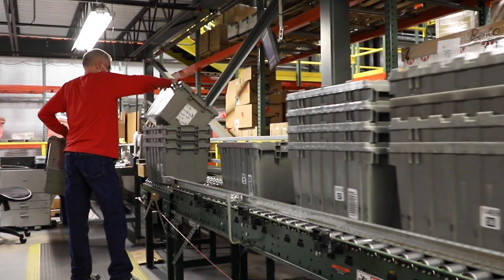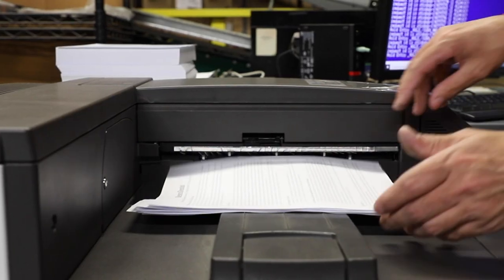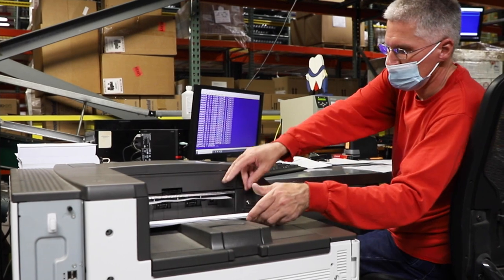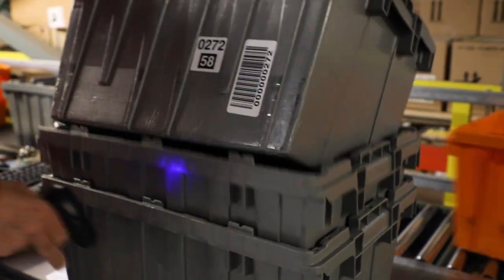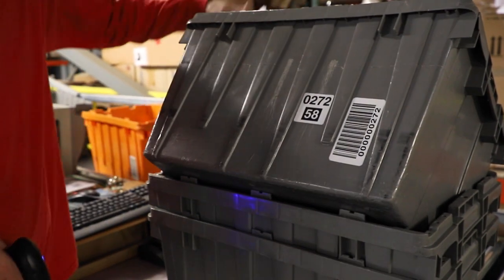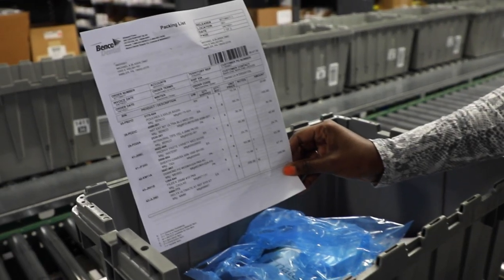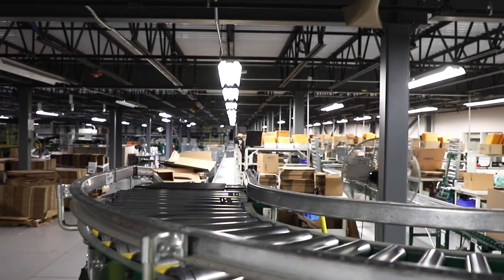Orders are generated from the system during a series of spins. Spins are done 14 times a day. All orders included in a spin are printed and stapled. An associate scans the barcode of the order to link it to a tote, and the printed order is then placed in the tote. Each order is connected to a gray tote using a barcode system.